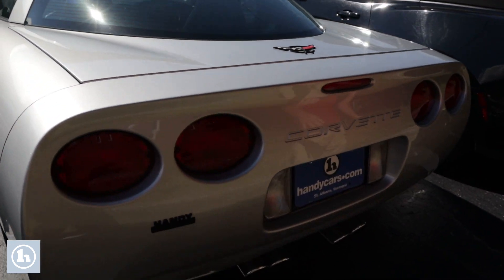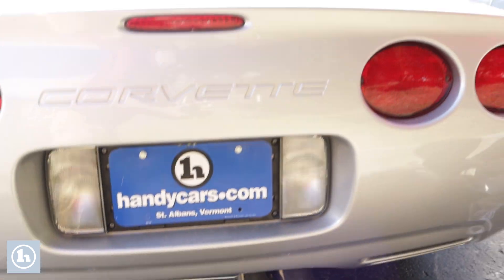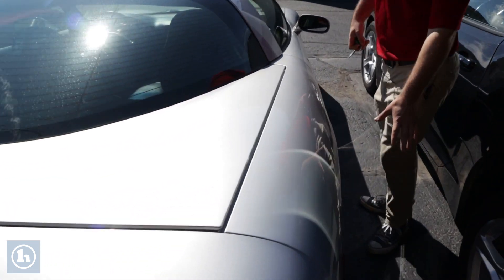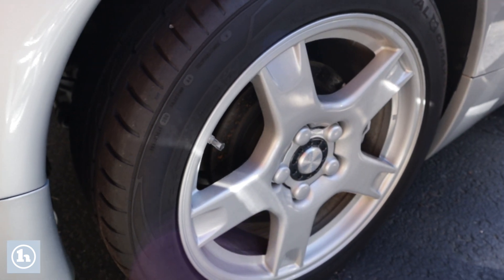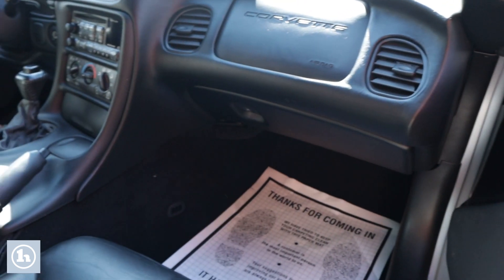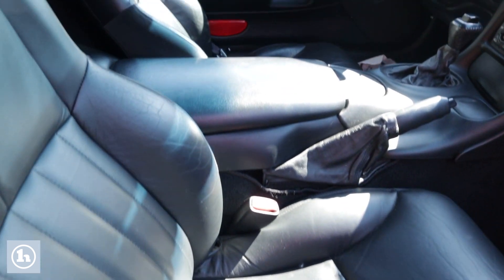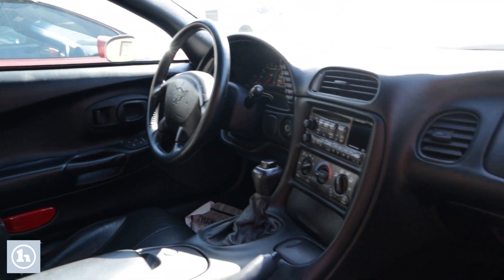As you can see here we do have the four chrome tip exhaust. And then around here we'll take a good look at those five-spoke classic muscle car rims. Here on the passenger seat, just take another good look at the interior. There is one small rip on the driver's side.